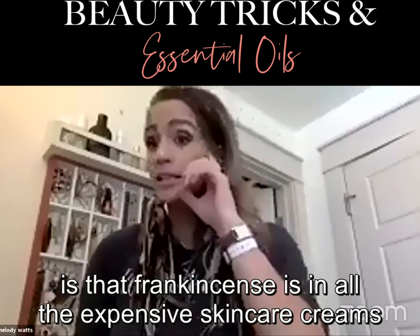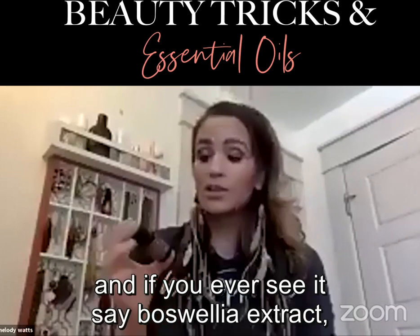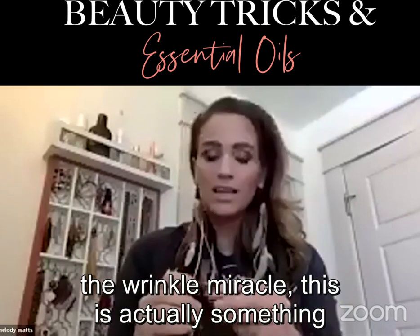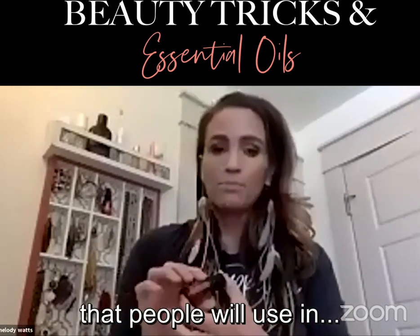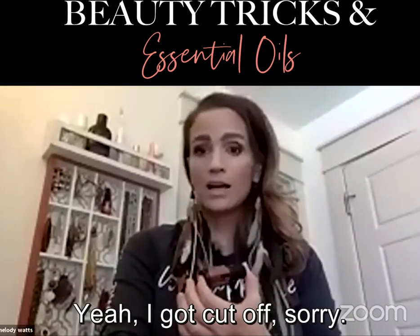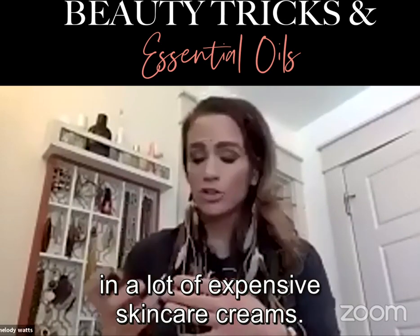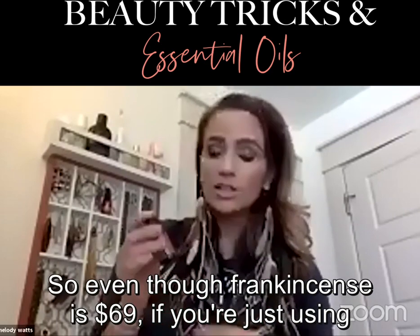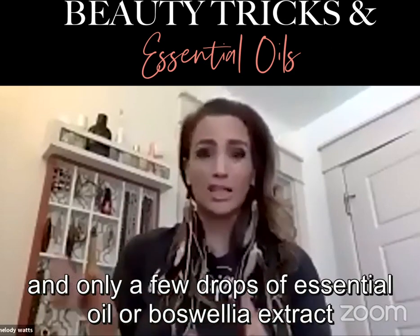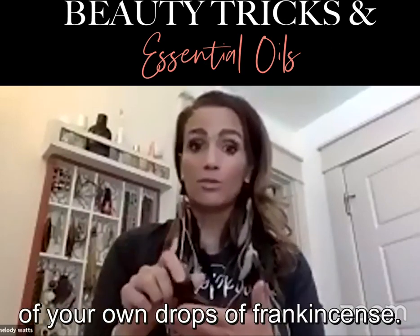What's interesting about frankincense is that it's in all the expensive skincare creams. If you ever see 'Boswellia extract' listed — like 'the wrinkle miracle' — that's frankincense. Even though frankincense is $69, if you're just using a couple of drops, it's actually cheaper than buying an expensive cream that has mostly garbage in it with only a few drops of Boswellia extract.